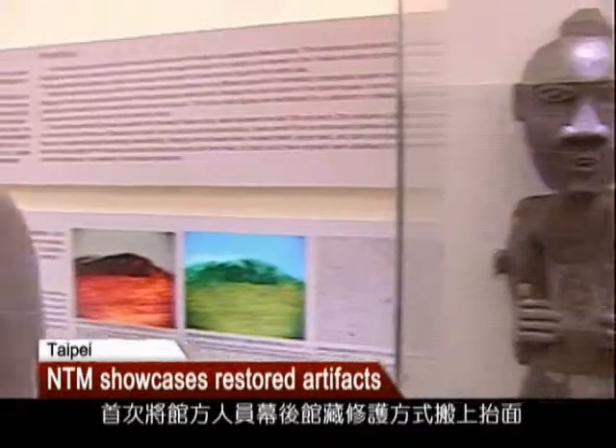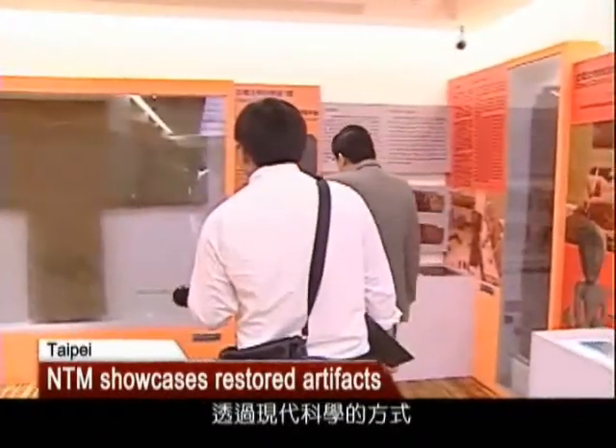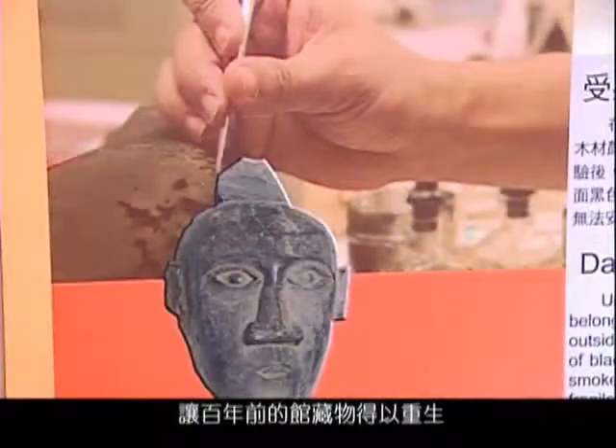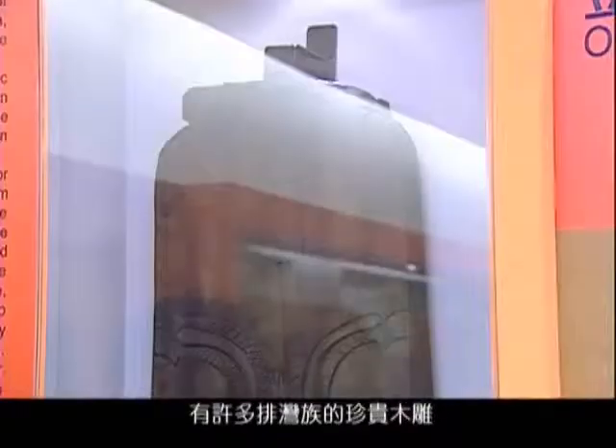The special exhibition, The Secret of Conservation, is being held at National Taiwan Museum. It is the first time the museum has put its conservation efforts on show and demonstrates how modern technology is applied to preserve ancient artifacts. Among the restored artifacts are precious Paiwan wood sculptures and Kavelan potteries.